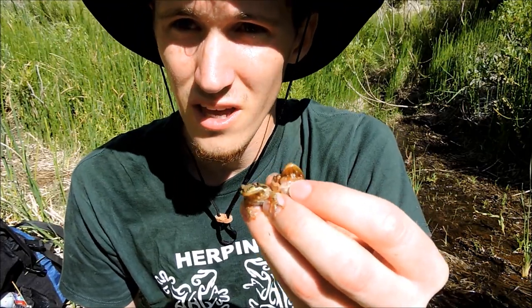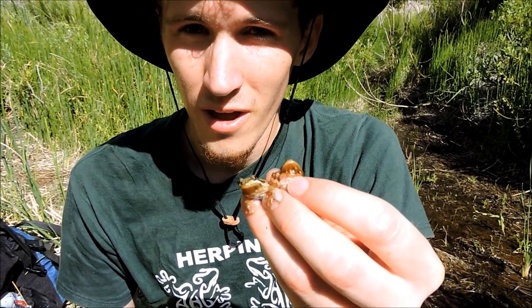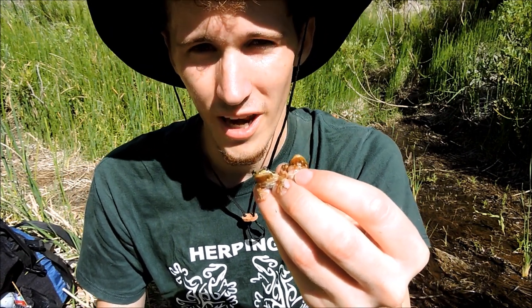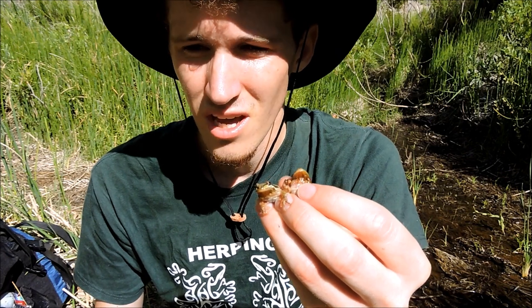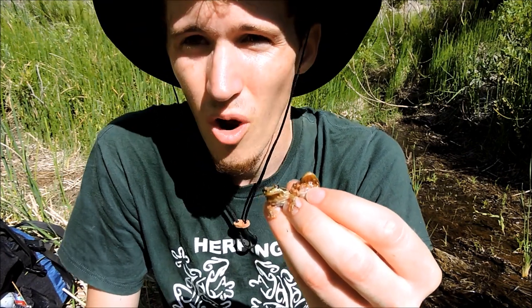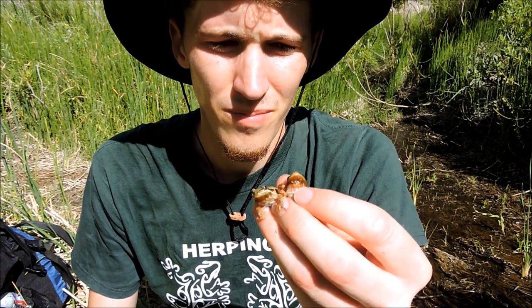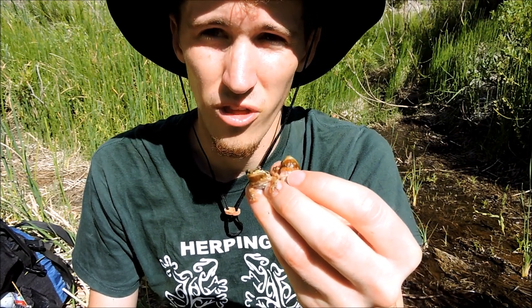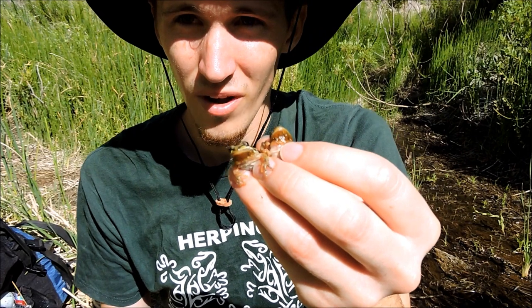The funny thing about tree frogs is it's kind of a misnomer. You can find them in trees, but typically they're going to be ground-dwelling — hang out on the ground, in little bushes, underneath debris, rocks, and logs. They're not really always found in the trees. In fact, both of these were found on the ground in about an inch of water.